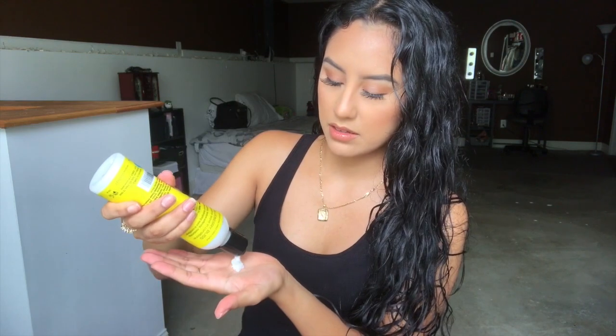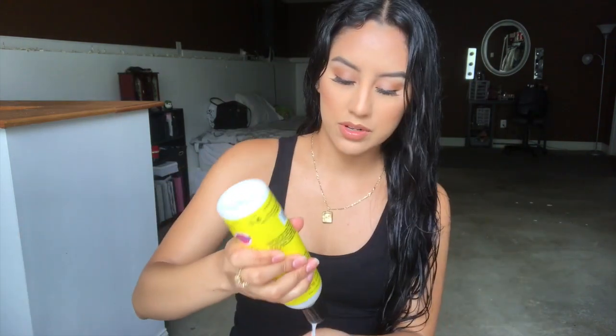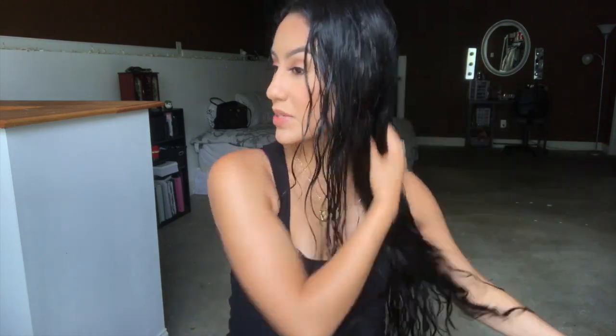I put in a lot more leave-in conditioner than curl cream. I get about a quarter-sized amount and rake it through my hair — that's finger combing. I keep getting quarter-sized amounts every single time and just rake it in.